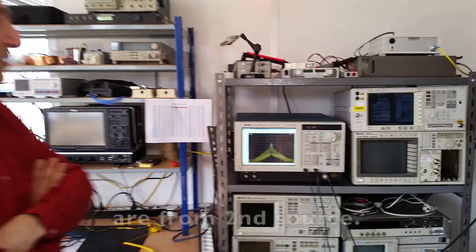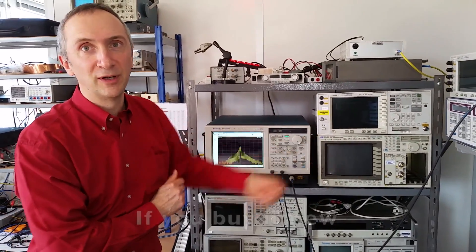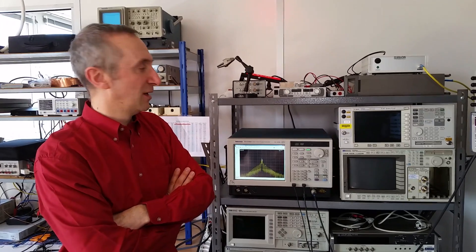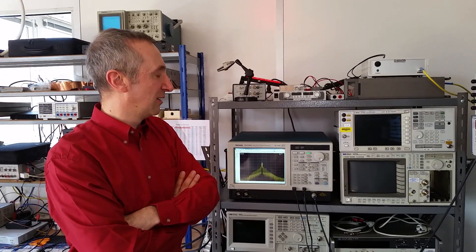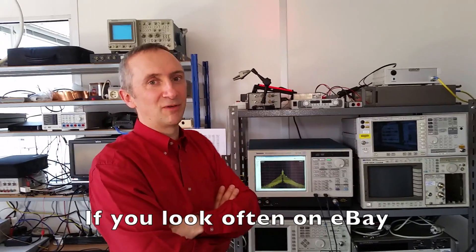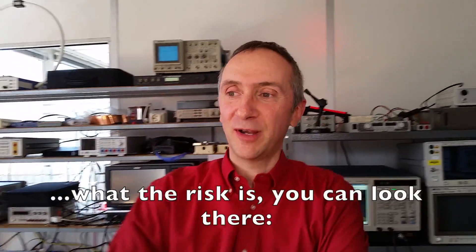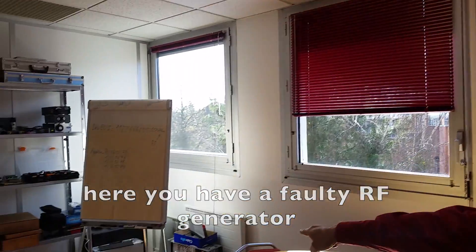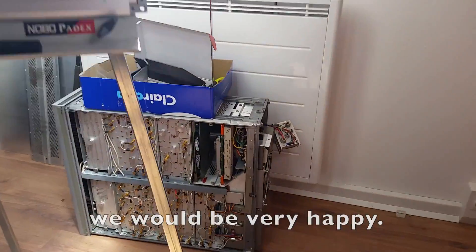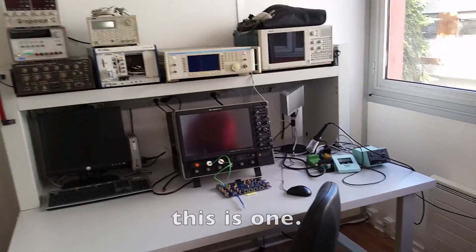For example, we bought the spectrum analyzer new, but nearly all the others are from second-hand sources. This is a 20 gigahertz oscilloscope — if you buy it new, it's probably 100,000 euros. We bought this one for maybe 1,000 euros on eBay, if you look often and are ready to take some risks. There's a faulty generator over here — if someone can repair it, we'd be very happy.